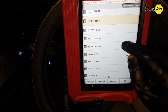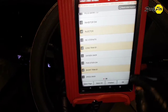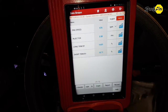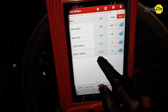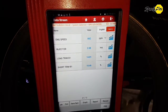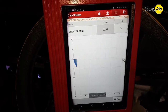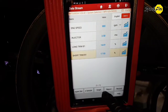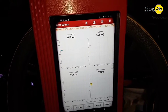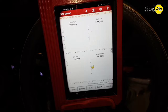I select here engine speed, injector pulse, and short and long term fuel trim data. Look here — very high positive fuel trim indicates lean condition. Short trim goes over 20% and long trim goes over 14%. I'll go to graph mode. Continuously high fuel trim at idle. If we add short and long trims together, it indicates over 30% of total fuel trim. Too high.